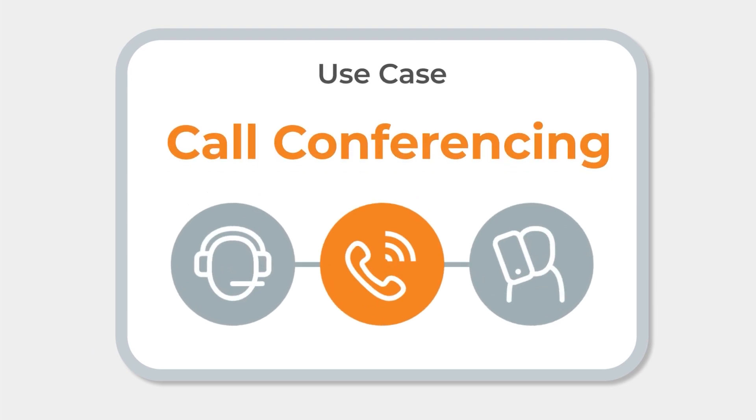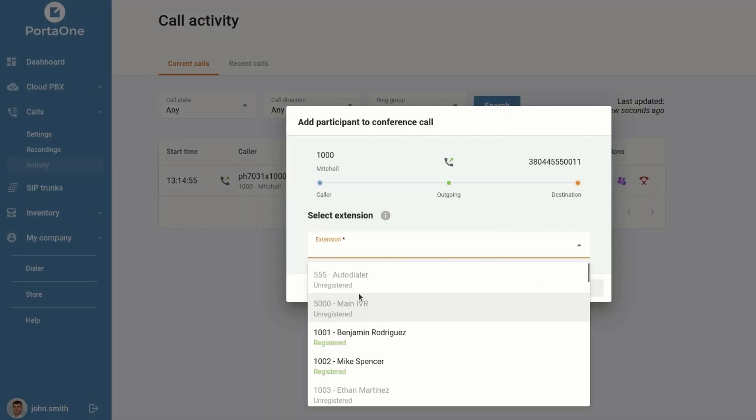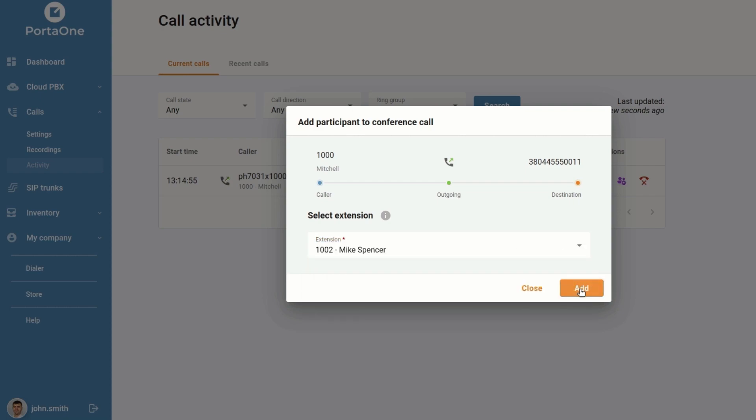Another valuable use case is call conferencing. In some instances, a customer's query may require input from multiple departments or teams within the same call. With the call console, managers can effortlessly initiate a conference call, connecting the customer with the relevant experts simultaneously. This collaborative approach eliminates the need for customers to repeat their concerns to multiple individuals, saving time and enhancing customer satisfaction. Call conferencing simplifies complex inquiries and ensures a cohesive and coordinated response from the call center team.